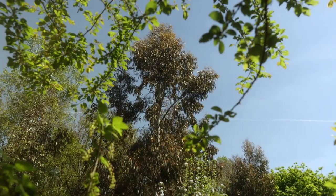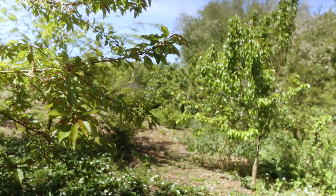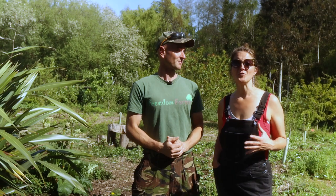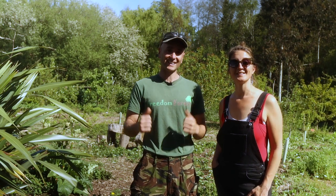Hello my friends and welcome to Freedom Forest. If it's your first time joining us, we are three acres of agroforestry permaculture land in the southeast of England, zone 9A. Our food forest has been full of beautiful blossom over the last few weeks, so we thought we would take you for a little spring update tour and show you how everything's looking. Let's do it.